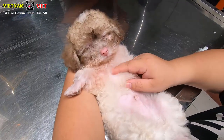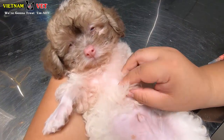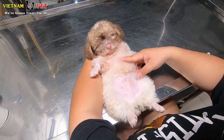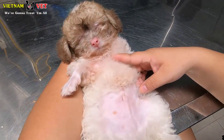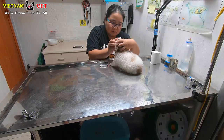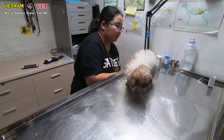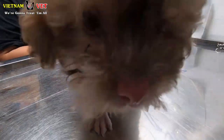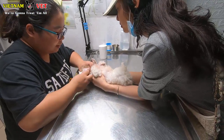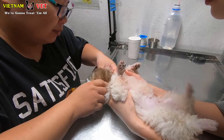Keep in mind that ear mites can come back and make your pets itchy again. So you have to follow up and take care of your pets as well as you can, to make sure that when the ear mites return, you can treat them right away. That is the best thing you can do for your pets.